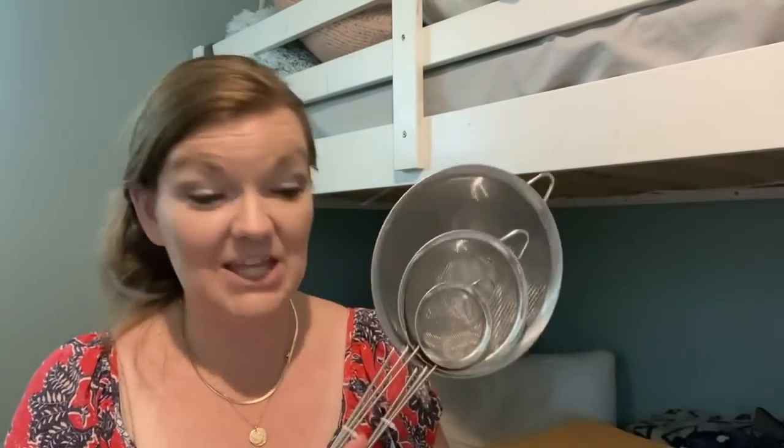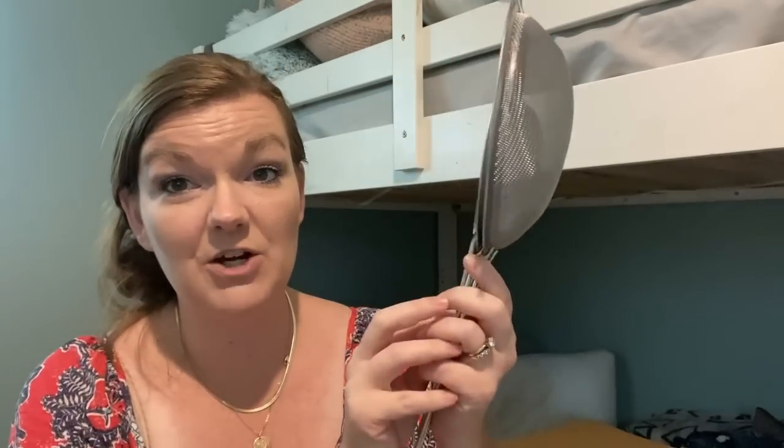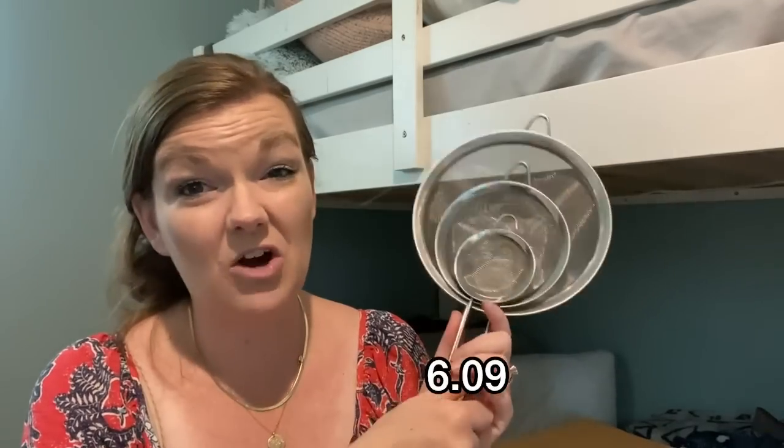The next item I got is a fine mesh strainer — this is a three piece set of various sizes. They're zip tied together so I can't fully take them apart right now, but I needed a big one and a small one and these seem very durable. This was only $6.09. We use strainers pretty often in the kitchen, so this will be nice to have.